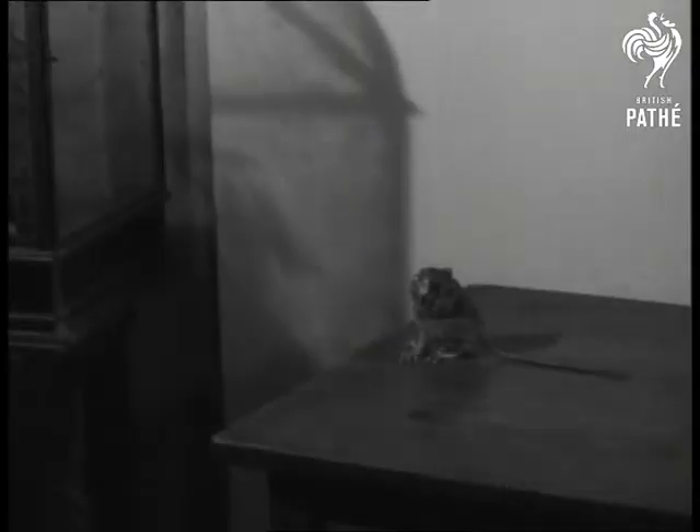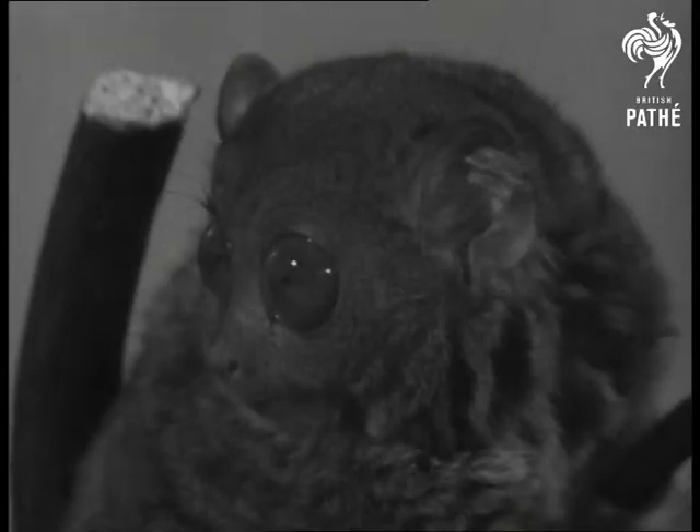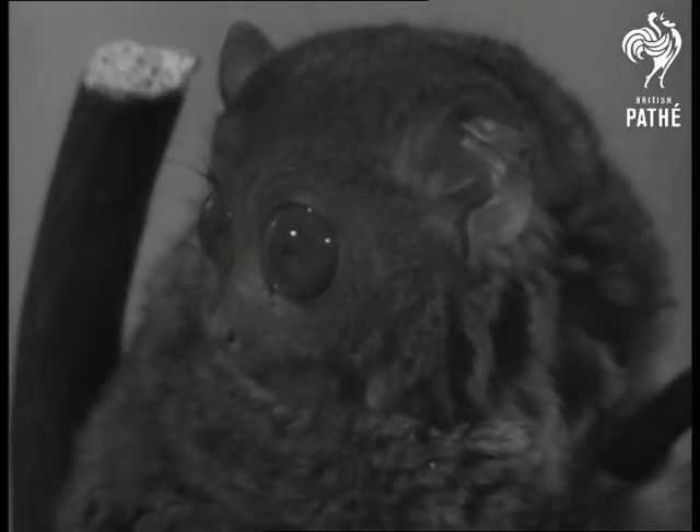Other zoologists relate him to the anteaters, but his chief claim to fame is being the world's greatest long jumper. There must be a bit of kangaroo in him because a leap of six feet or more is nothing. Watch this.